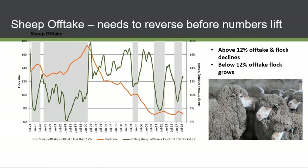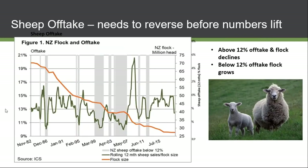New Zealand has the same situation, declining since 1980. Their decline wasn't because people wanted to get out of wool — it was because of dairy taking over. The same numbers apply: above 12% the flock is in decline, below 12% it'll rise. They're now at a very low ebb, in the low 20 millions, coming down from around 60–70 million sheep.